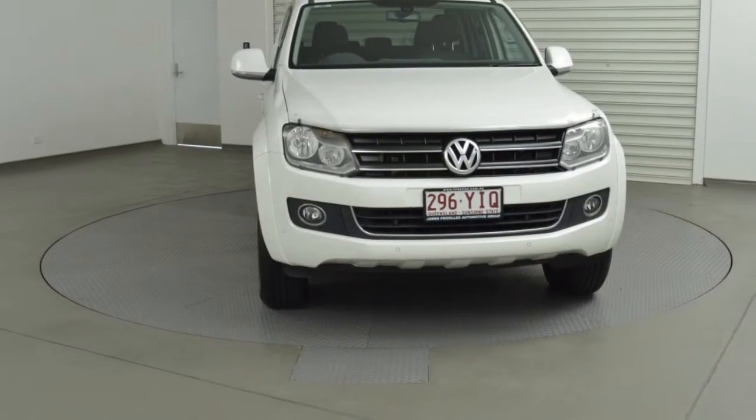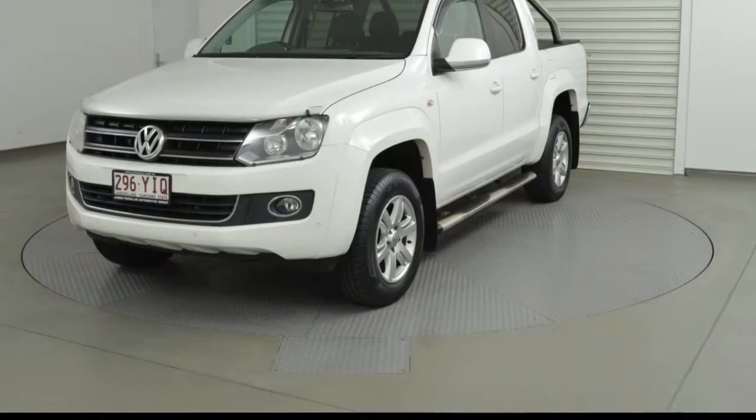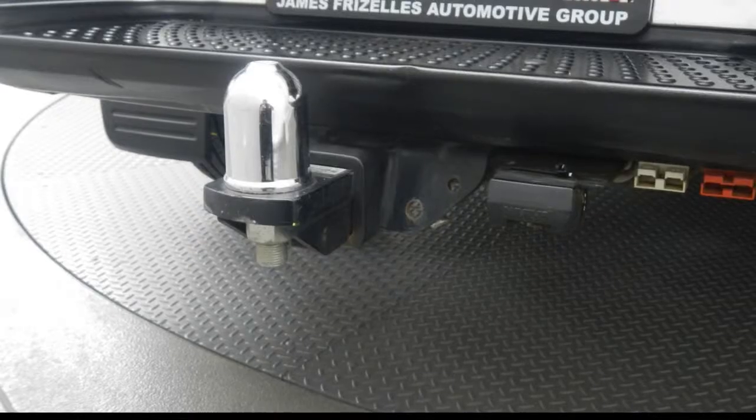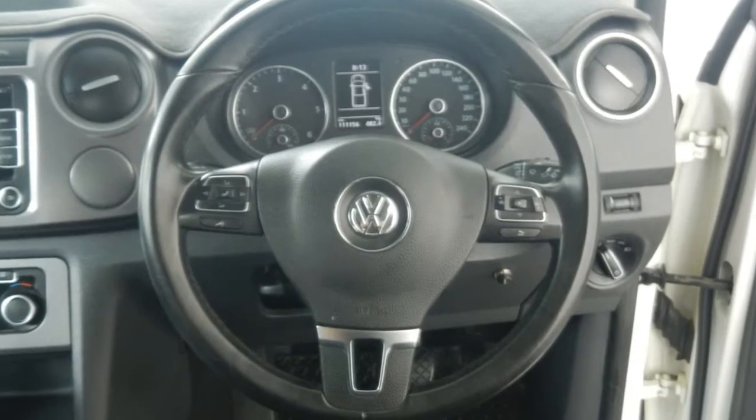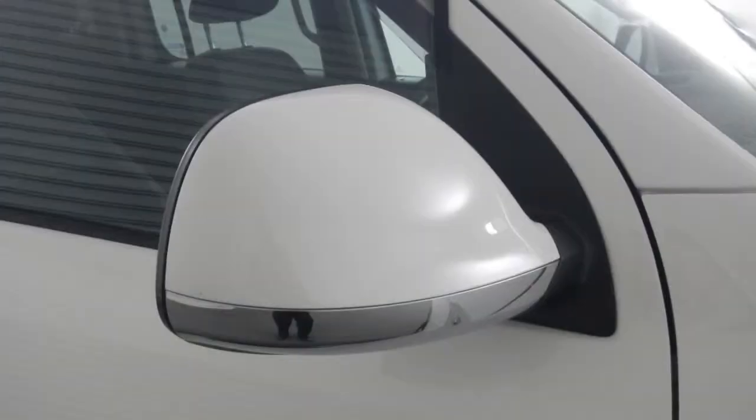This vehicle has all the features you could dream of, and more. If you're looking for a first-rate vehicle, this could be yours today. Our website offers more information on all of our vehicles. Contact us today.